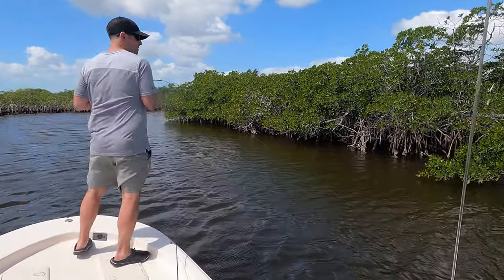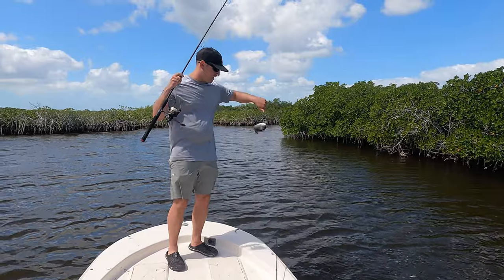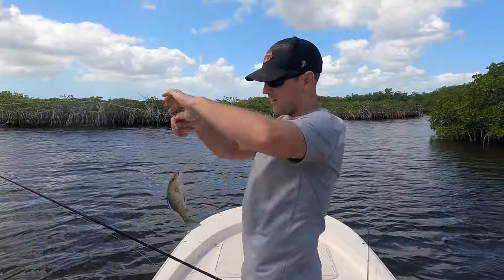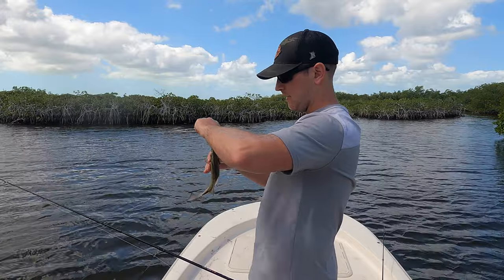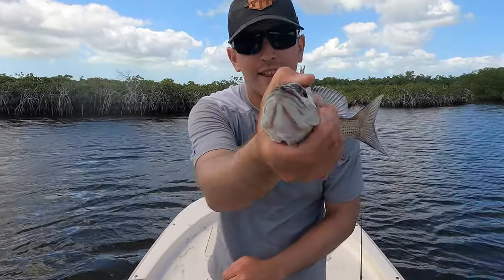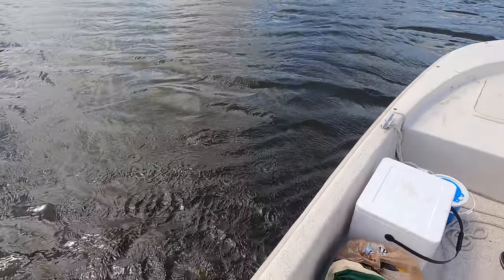Another mangrove snapper — number two today. It took a shiner, that's pretty cool. Back in you go, buddy.